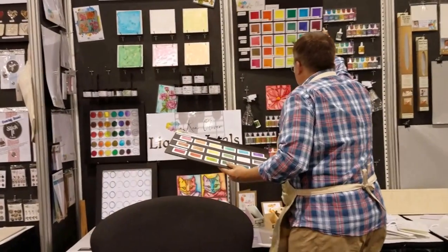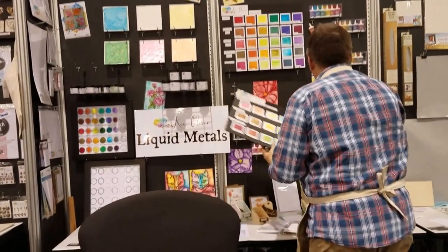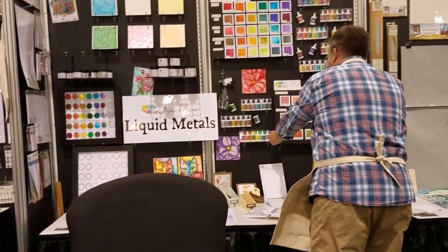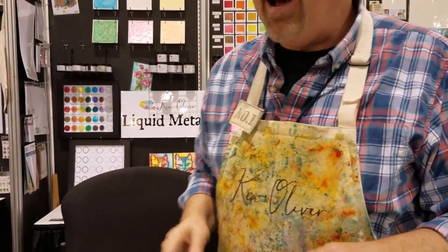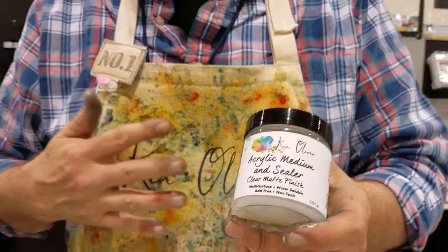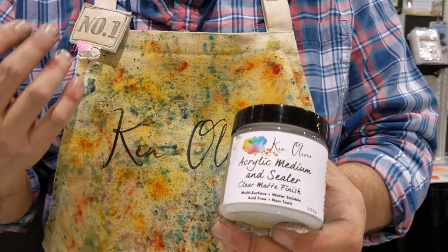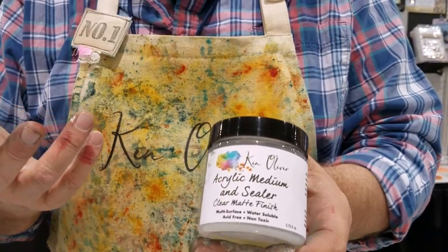But there's lots more than just Colorburst and liquid metals. We have a clear acrylic sealer now, so if you want to seal things on fabric or canvas — like your aprons — that's available. I also have new totes from Canvas Core that are seven by seven and 13 by 13.